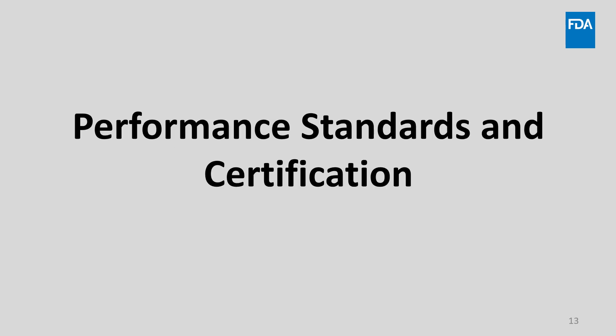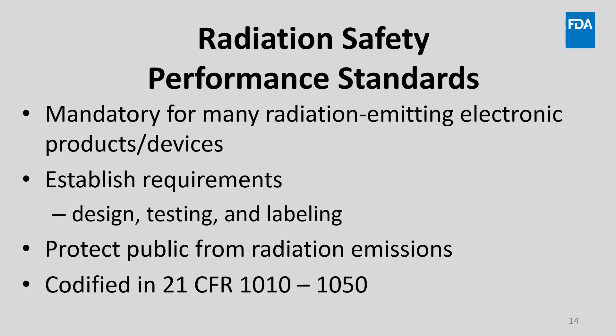Next, let's discuss performance standards and certification. FDA has established mandatory radiation safety performance standards that apply to many, but not all, radiation-emitting electronic products and devices. Performance standards establish design, testing, and labeling requirements that are intended to protect the public from radiation emissions. There are several performance standards contained in 21 CFR 1010 through 1050. Links to applicable regulations will be provided at the end of this presentation.